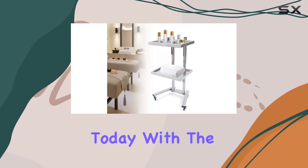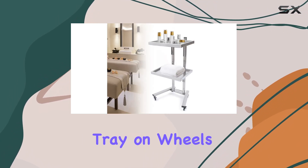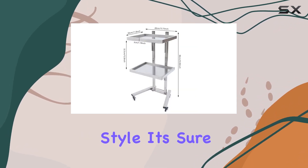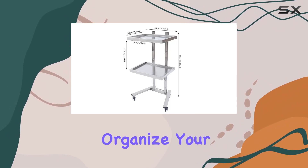Upgrade your salon storage today with the Dyerbreast Salon Tray on Wheels. With its unbeatable combination of functionality, durability, and style, it's sure to revolutionize the way you organize your workspace.